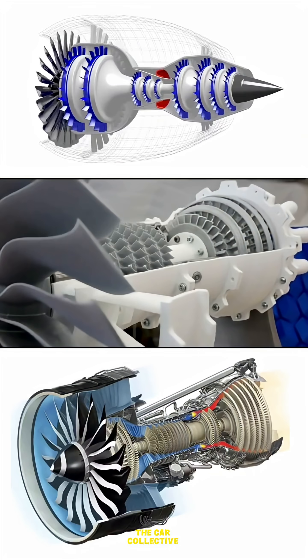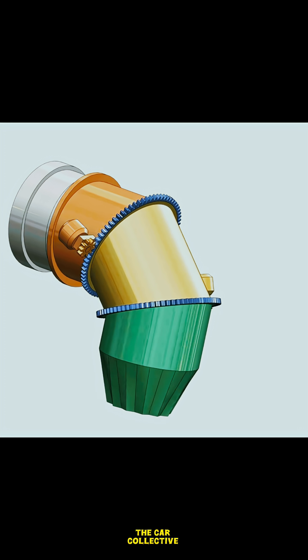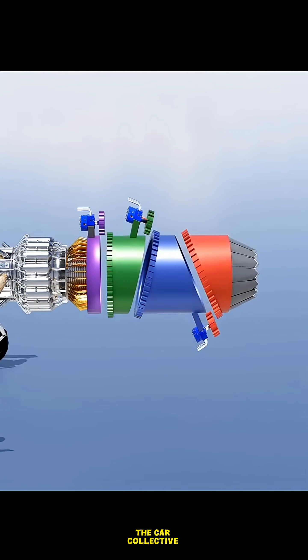Turbine — the power recycler. The hot gases then blast through spinning blades called turbines. These turbines are connected to the front fan and compressor. As the gases pass, they spin the turbine, which in turn powers the front parts of the engine.